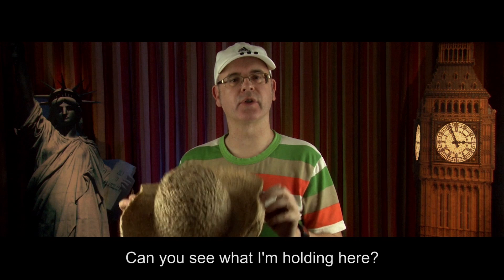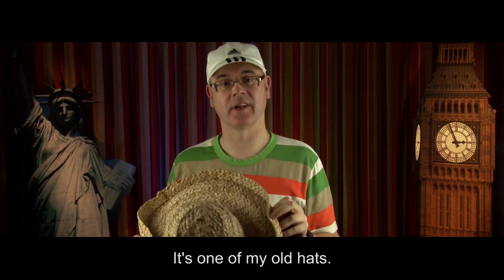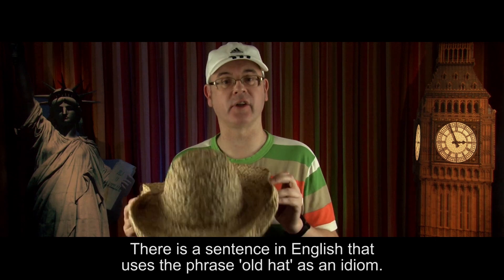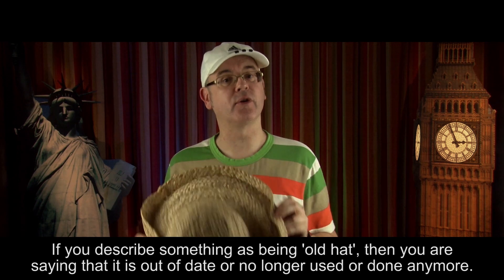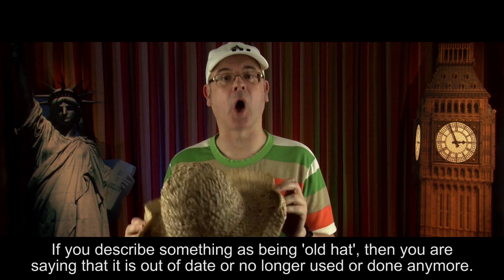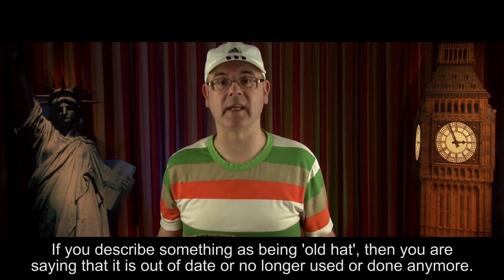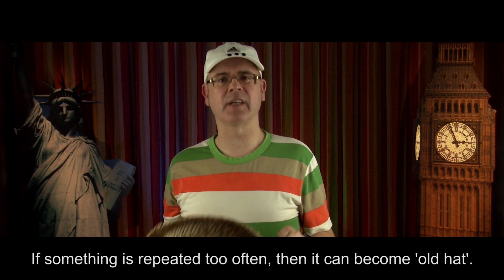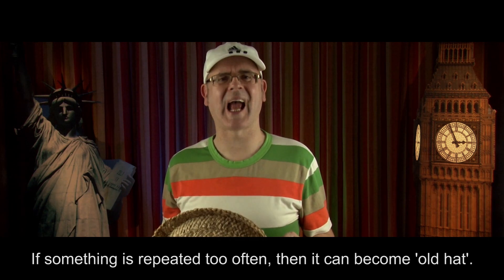Can you see what I'm holding here? It's one of my old hats. I rarely wear this hat anymore. There is a sentence in English that uses the phrase 'old hat' as an idiom. If you describe something as being old hat, then you are saying that it is out of date, or no longer used or done anymore. If something is repeated too often, then it can become old hat.